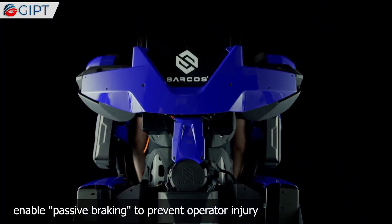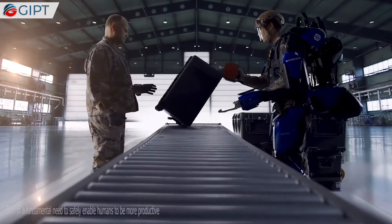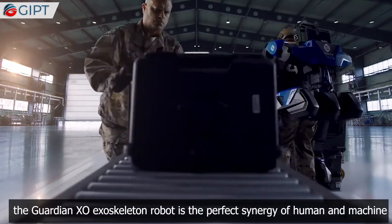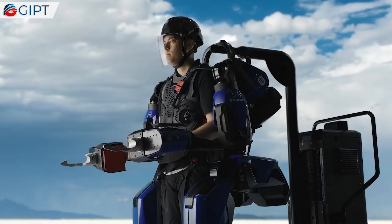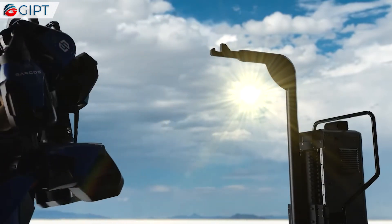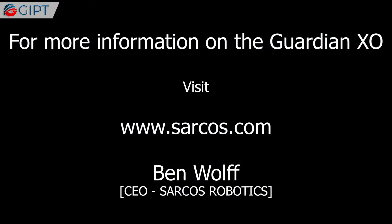In the event of sudden power loss, redundant hardware and software limit stops enable passive braking to prevent operator injury. Born of a fundamental need to safely enable humans to be more productive, the Guardian XO exoskeleton robot is the perfect synergy of human and machine.